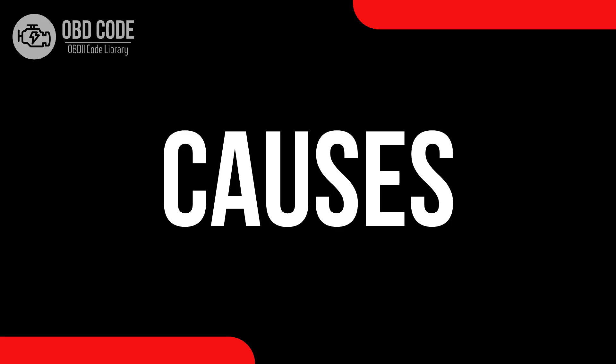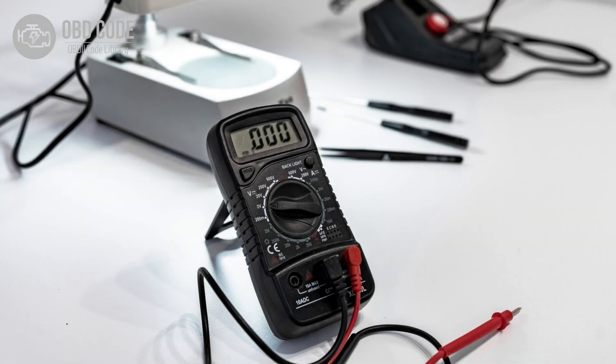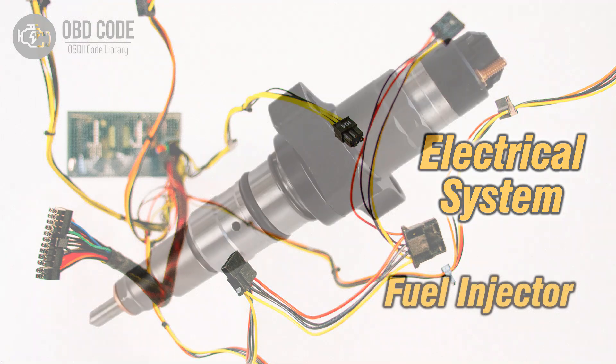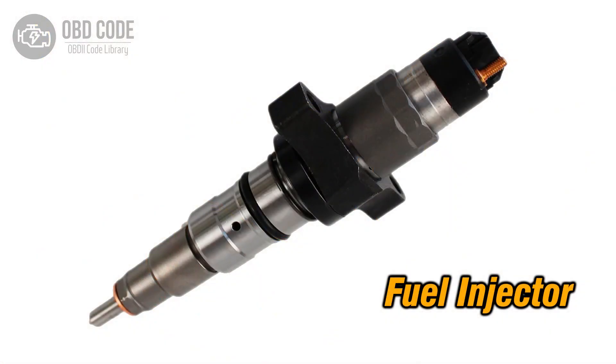Causes of code P0271: 1. High voltage condition in the circuit for the fuel injector in cylinder 4. 2. Wiring issues in the injector circuit for cylinder 4. 3. Faulty fuel injector in cylinder 4.